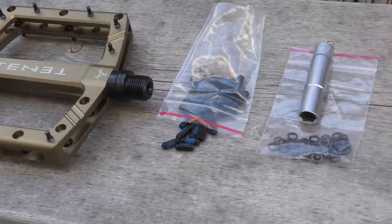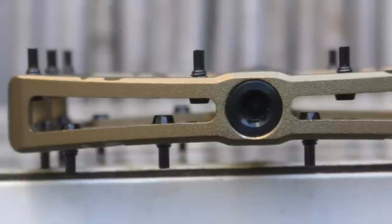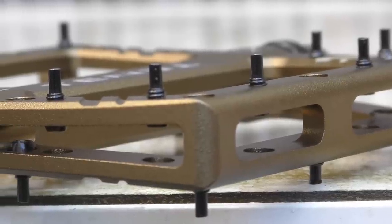There is also an 8mm socket provided, which is needed to pull the axle out for maintenance. The platform is wide and offers 2mm of concavity, further accentuated by the tall pins placed around the periphery. There is no bearing bulge of any kind, so the whole platform is available to place your foot on.